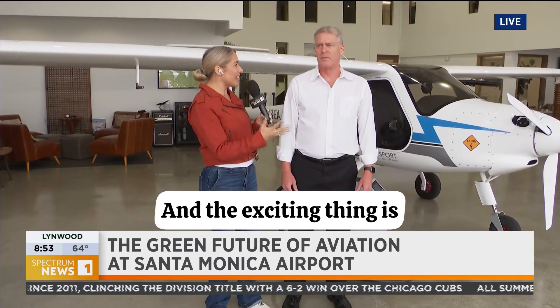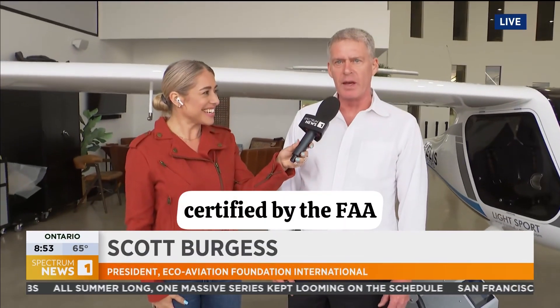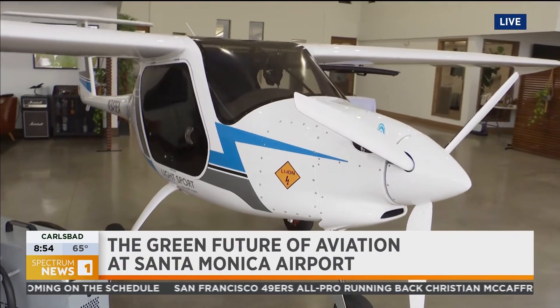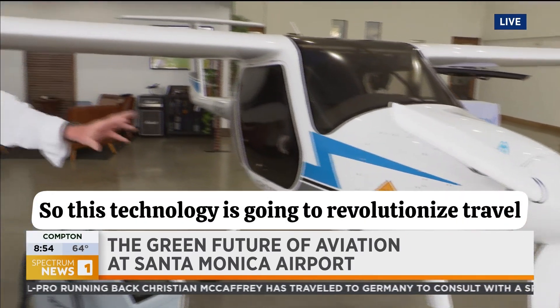We are here at the Santa Monica Airport, and the exciting thing is we have an actual FAA-certified electric plane here. Tell us more, Scott. This is the very first electric airplane certified by the FAA. They've been working on this technology, many projects all over the world for 20 to 25 years. It's finally here.